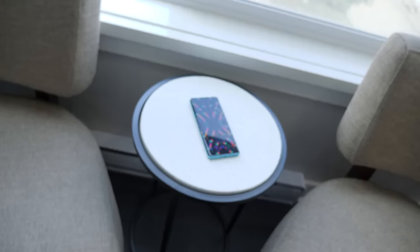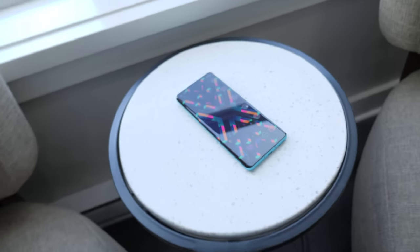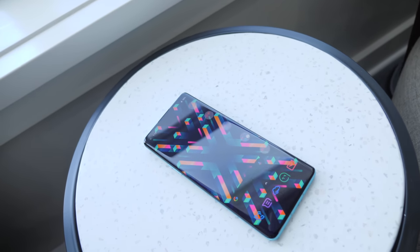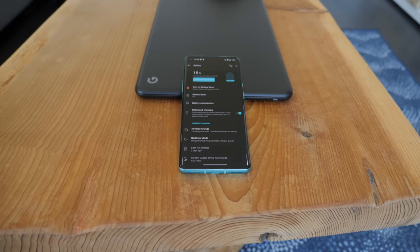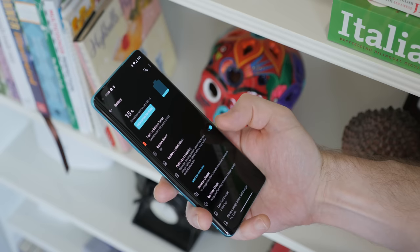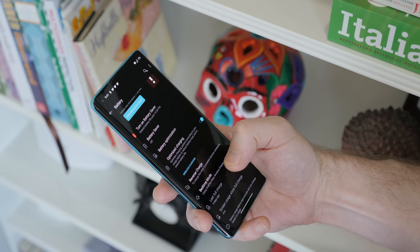Battery life's been awesome for me. This entire time I've left the display settings on QHD plus at 120 Hertz and I've been pretty liberal with display brightness. So with its 4500 milliamp hour battery, on a heavier usage day I typically get about six and a half to seven hours of screen on time. And on average to light usage days, I'd see around seven and a half to eight hours.